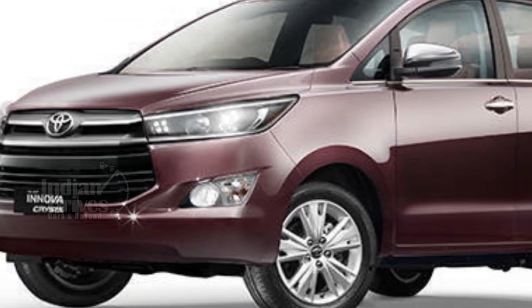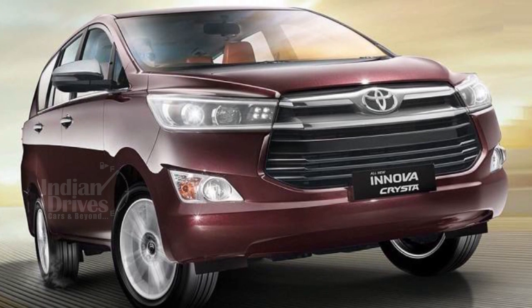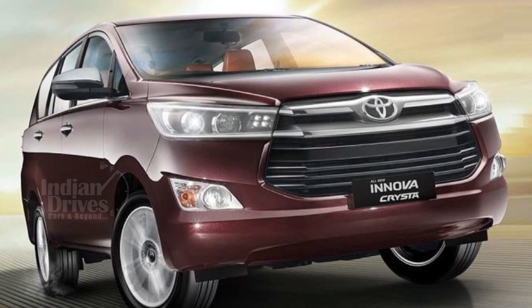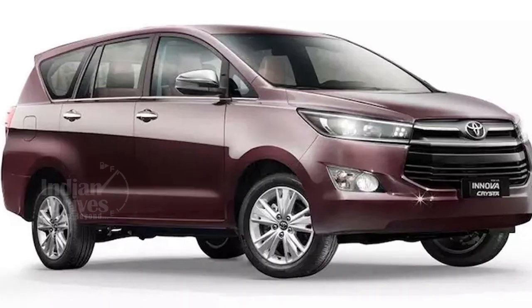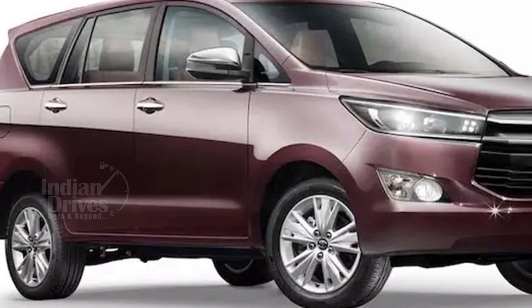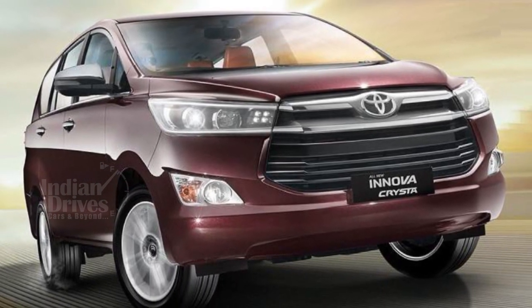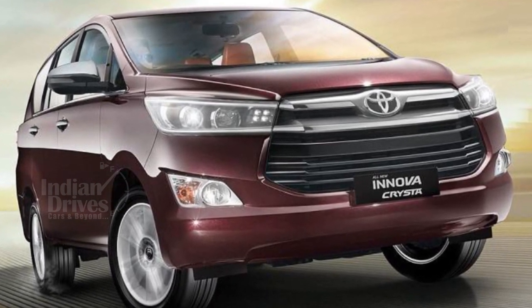Very quietly, Toyota has launched the Innova Crysta diesel variant. The variant is called G Plus and has been priced at Rs 15.57 lakhs for the 7-seater and Rs 15.62 lakhs for the 8-seater variant. The Innova Crysta G Plus will be sold to both private as well as fleet operators.